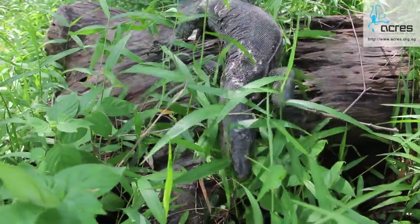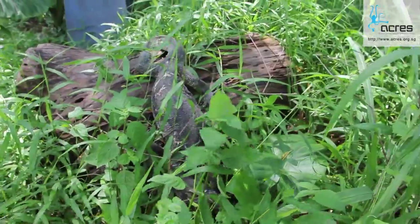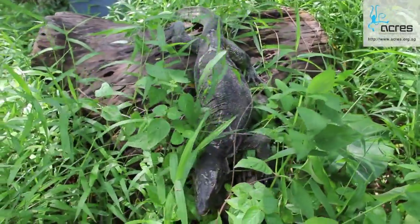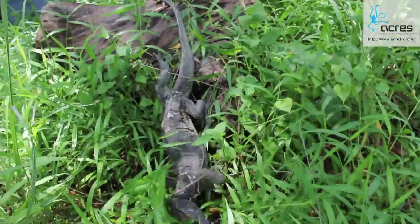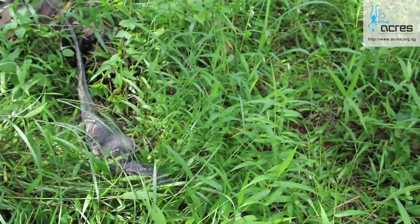They do, however, feed on frogs and other small animals and will take the luxury to eat fishes in your outdoor gardens. They seldom reach the maximum size in Singapore, with most specimens we rescue ranging at around 1.5 meters from snout to tail.